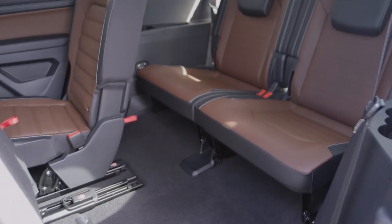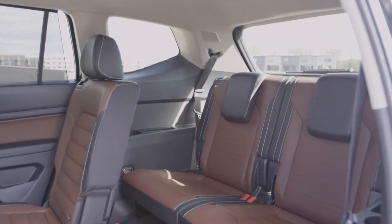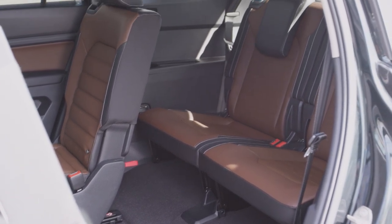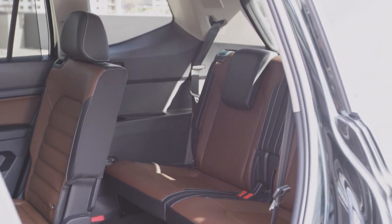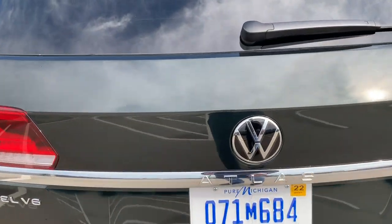There it is — believe it or not, roughly 6'3" and I'm sitting in the third row of the Atlas with a little bit of headroom. I haven't adjusted the second or first row either. This is really just an absolute demonstration of how spacious this vehicle is. Roughly 33 cubic inches of third-row space — a whole bunch of space and one of the main reasons why folks buy the Atlas.